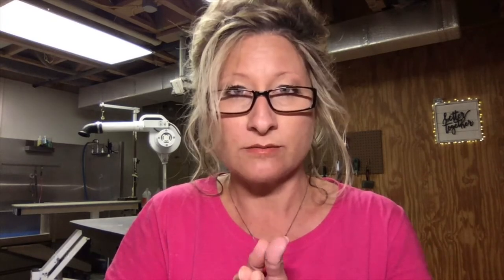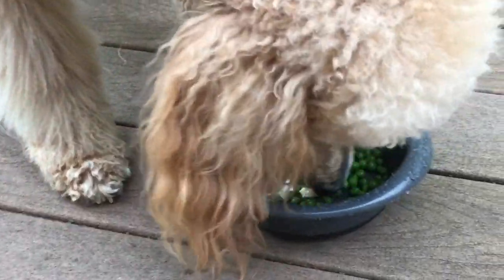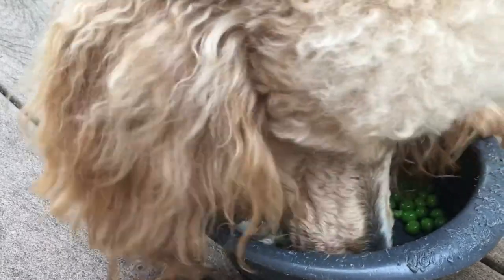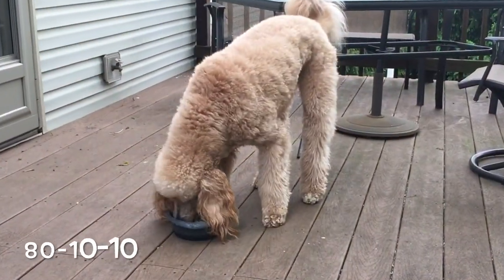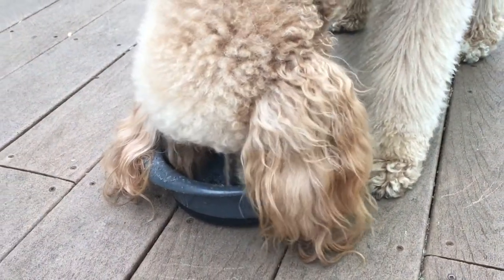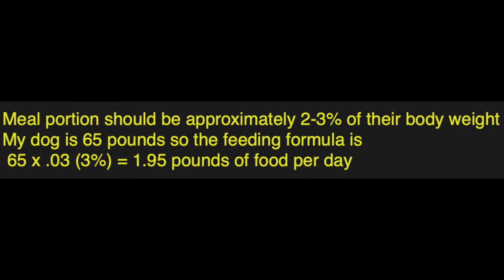Let's talk about the ingredients needed to achieve this. The raw diet must follow the whole animal carcass model. They need muscle meat, organ meat, ground up bone, some tripe which is stomach, and ground up fruits and vegetables. Sometimes I use Gerber's baby food for the fruit and vegetable source. This diet is often referred to as the 80-10-10 raw diet: 80 percent muscle meat, 10 percent bone, 10 percent organ meat — half of which should be liver, which is a hormone-secreting organ. Meal proportion should be approximately two to three percent of their body weight. My dog Gus is 65 pounds, so the feeding formula is 65 times 0.03, which equals 1.95 pounds of food per day.